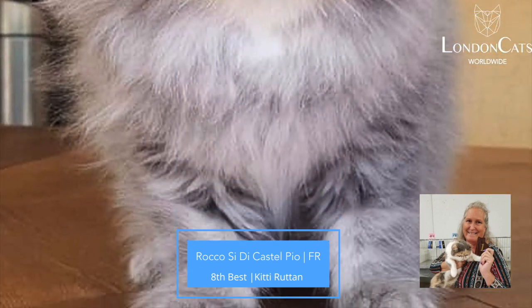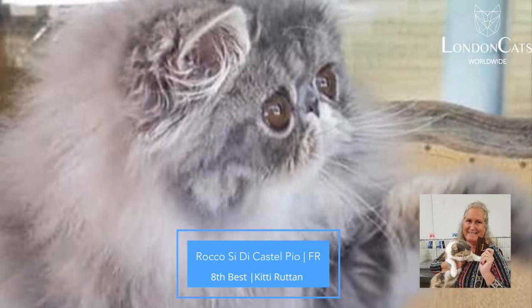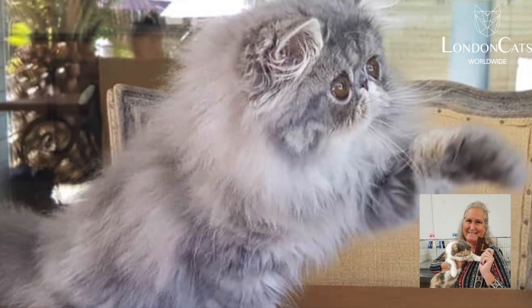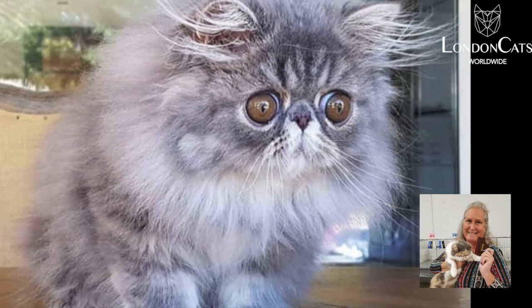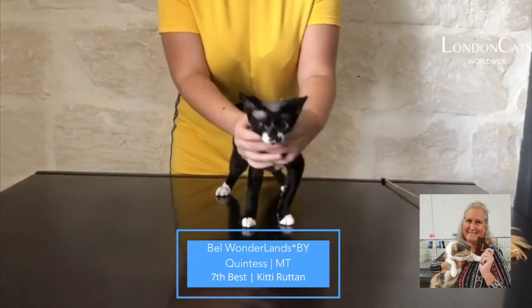My 8th best is this darling little blue tabby Persian blue classic tabby. Just huge eyes, wonderful face, deep break. You can tell there's a deep break there. Big eyes, little ears, wonderful boning.